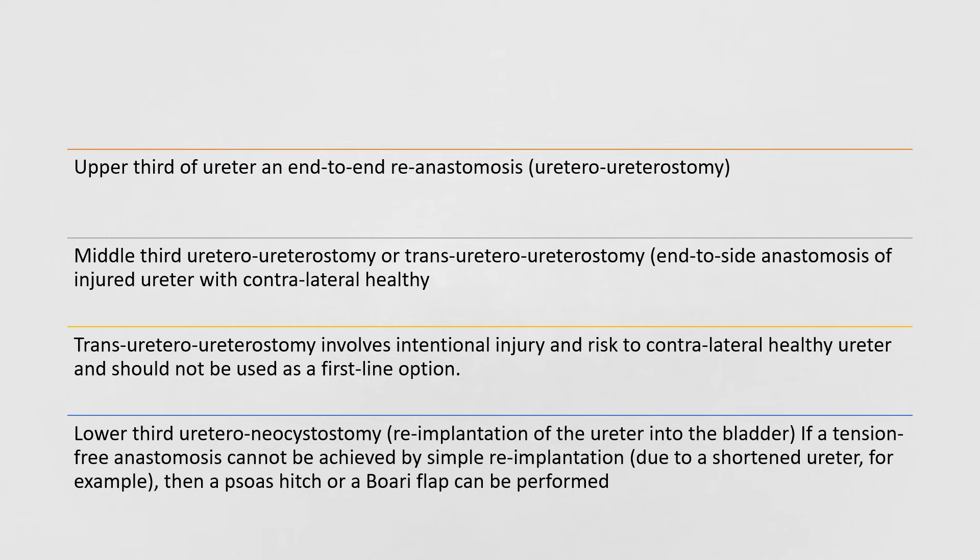If there is an injury in the upper third of the ureter, an end-to-end re-anastomosis called ureteroureterostomy is performed. If the injury is in the middle third, a ureteroureterostomy or a transureteroureterostomy can be done — the latter involves an end-to-side anastomosis of the injured ureter with the contralateral healthy ureter, but this should not be used as a first-line option as it risks damage to the healthy ureter. If the injury is in the lower third, a ureteroneocystostomy — re-implantation of the ureter into the bladder — is required. If a tension-free anastomosis cannot be achieved by simple re-implantation, a psoas hitch or a Boari flap can be performed.